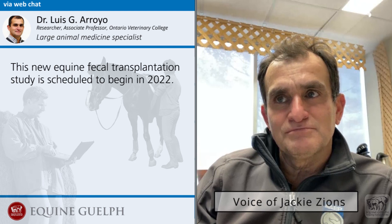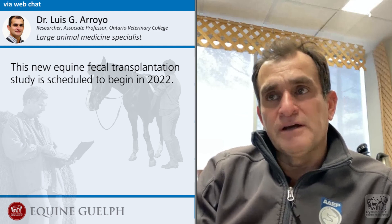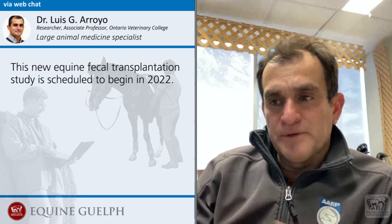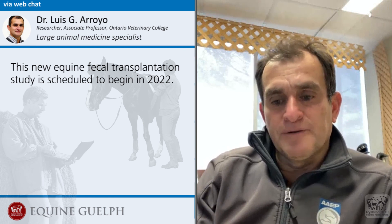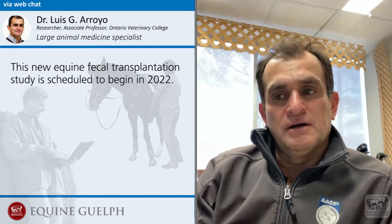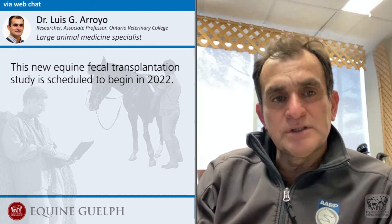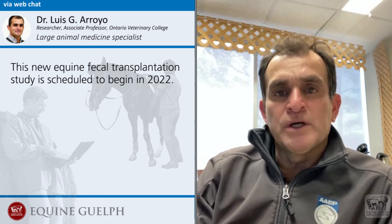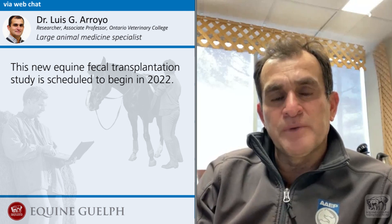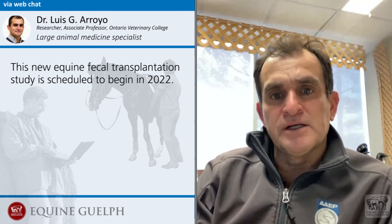Well, thank you, Dr. Arroyo. I look forward to following the progress of this study. Is there anything you would like to sum up or mention in closing? I think this is an exciting project. We are hoping to be able to come up with a more standardized and consistent method to transplant these sick animals, and hopefully down the road we can also develop studies where we test whether or not the products we are preparing are truly making a clinical difference.